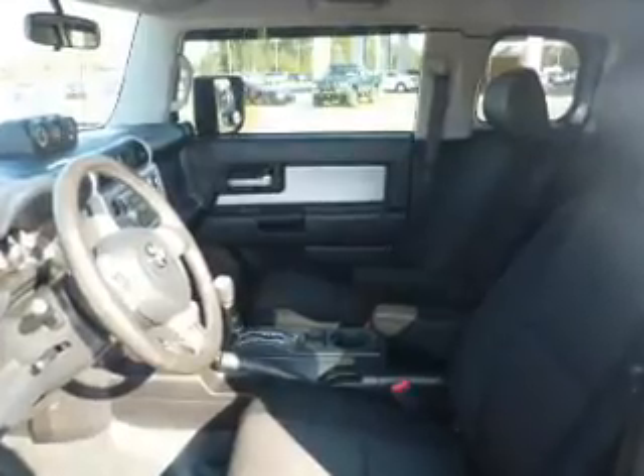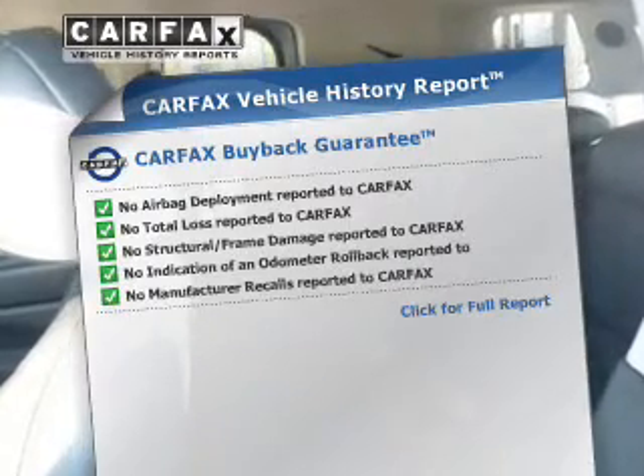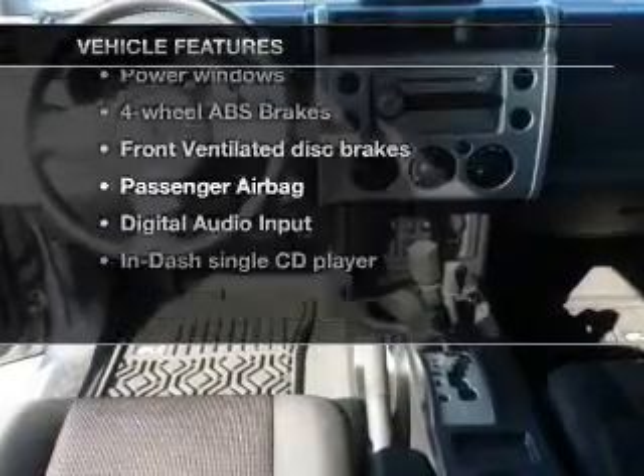The anti-lock braking system will help deliver you safely to your destination and includes a Carfax vehicle history report. It allows you to purchase with confidence and the knowledge that your buy was a smart choice. Plus, enjoy these notable features that are included in this vehicle.